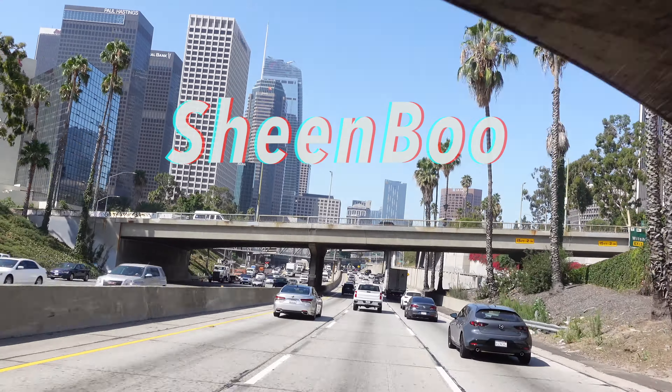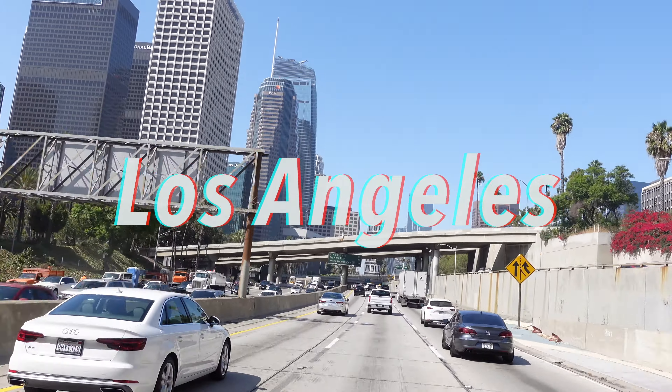What's good, boos? It's Sheen Boo, and you already know — welcome to Los Angeles!